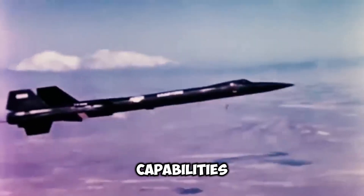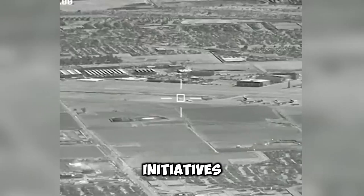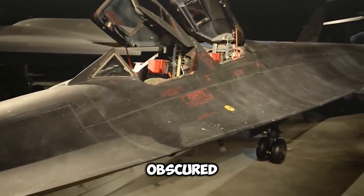The Blackbird's capabilities were also utilized by NASA to assist in their space research initiatives. One of the methods they employed was to install a camera on the SR-71, which facilitated the tracking of celestial objects that were obscured by the Earth's atmosphere.